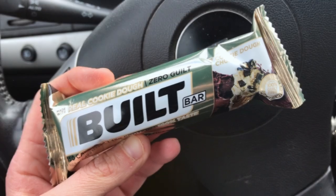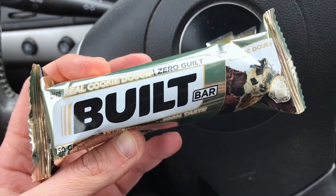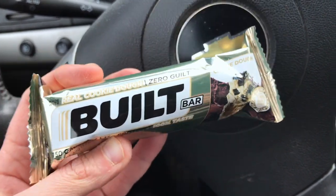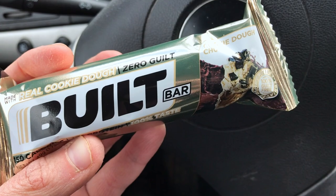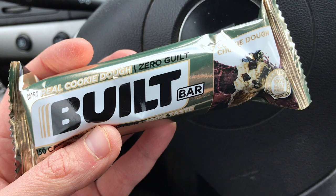I'm just on my way to work and I wanted to show you what I'm bringing for a snack. I'm having the Cookie Dough Chunk Built Bar — this is from their second launch and it's only four points for the bar. I really hope they bring these back because it's one of my top favorites, other than the Coconut Brownie Chunk. I'm gonna have this at work and this will put me at 12 points for the day.